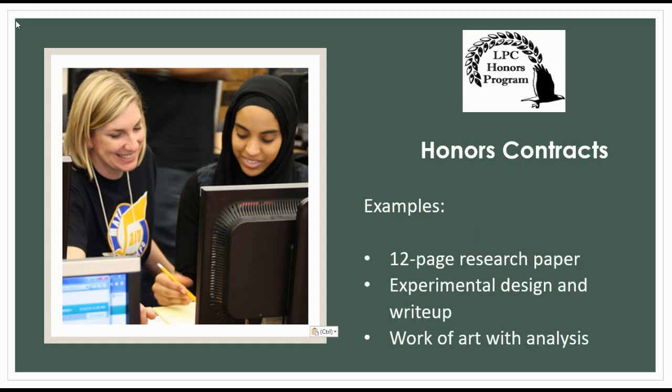The most standard example of an Honors Project is a 12-page research paper involving critical analysis of primary works along with the student's own original thoughts. Students in the sciences often complete original experiments and submit an essay or poster board detailing their process and results. A student in the arts might create and analyze an original work of art.